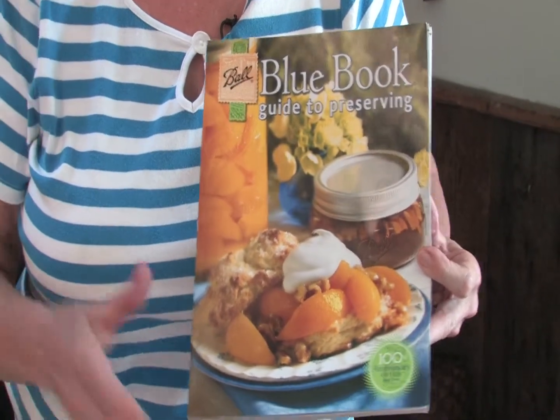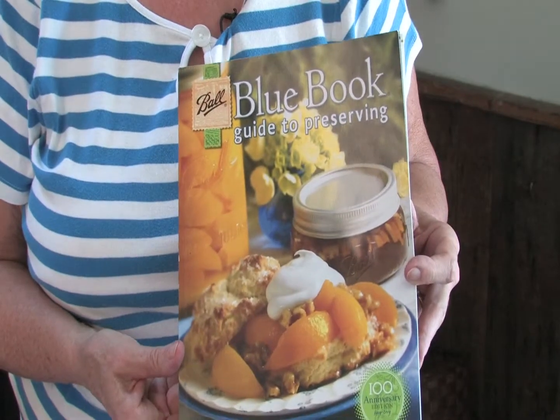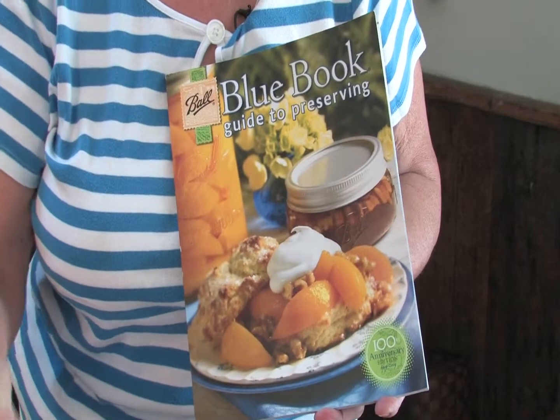One needs this book as a reference for virtually anything you're going to can. It's very reliable and you'll never go wrong if you follow these directions.